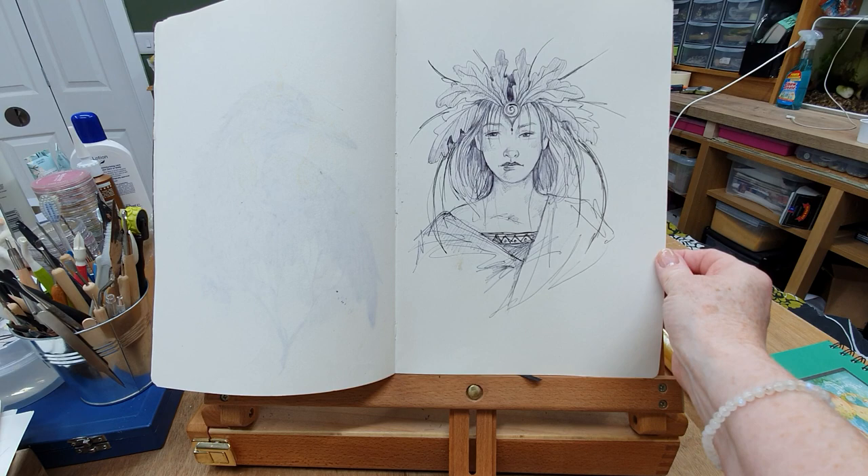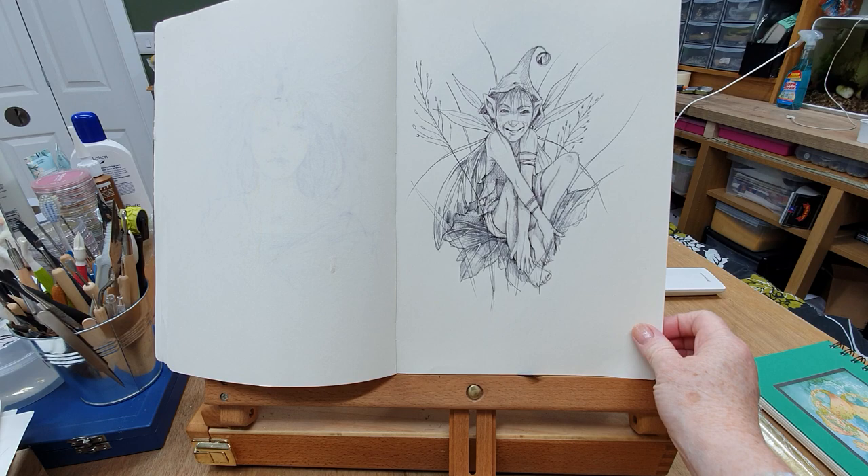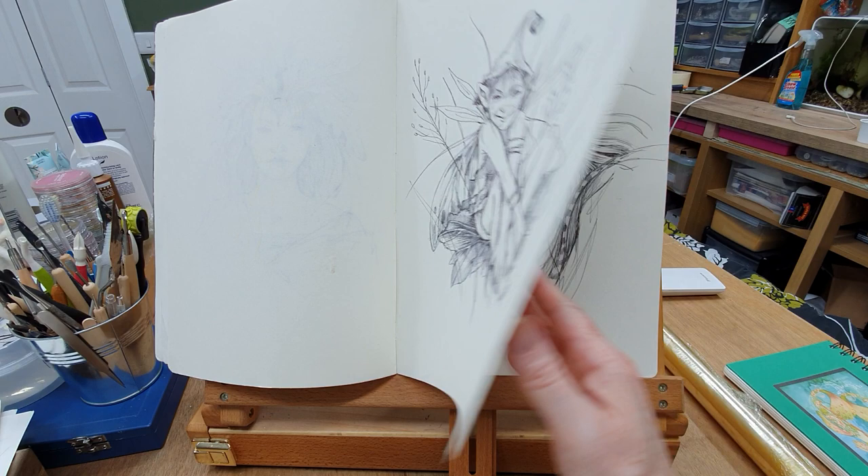Another little face — this one looks a little bit sad, bless her. But it's just working with expressions. And on here we have a little pixie, sat in the grasses hiding. He's a bit cheeky. Again it's all just good fun, just ideas, things to do.